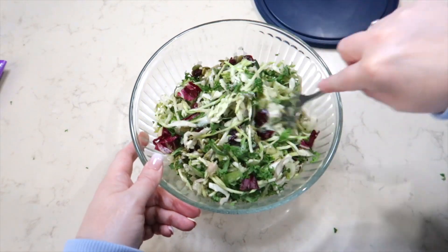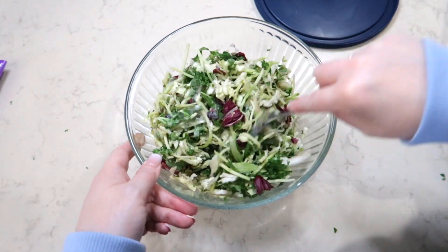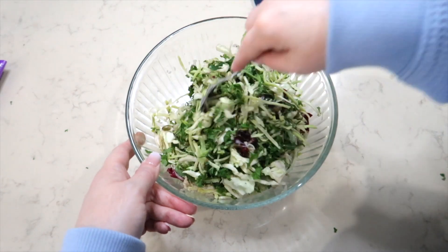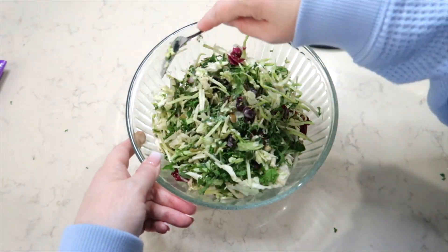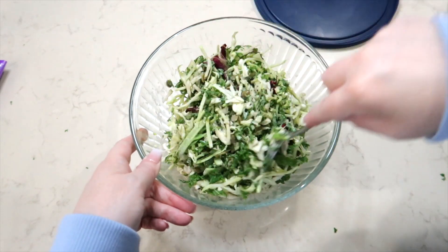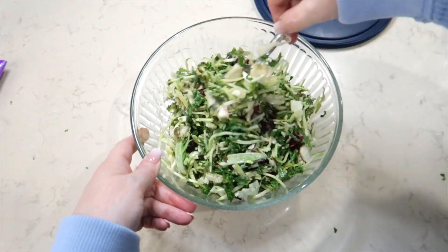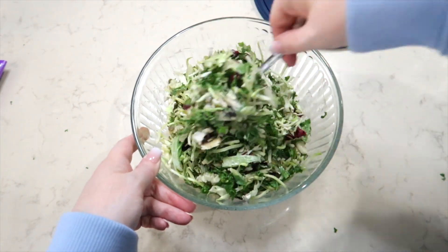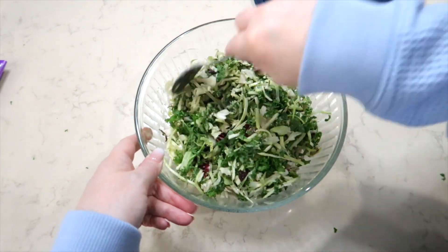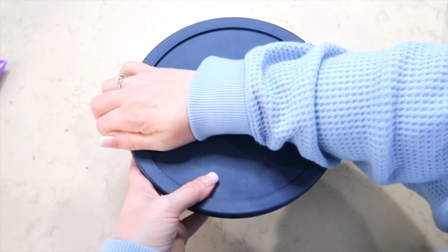I'm going to cover this and put it in my refrigerator. I have found that as this sets, even overnight or if I make it up in the morning knowing I'm going to have it for dinner that night, it sets all day long and the flavors are perfect. This salad will last in the refrigerator for a couple of days, so just be aware that it will go bad — not overly quickly, but it's a salad. This is going to go in the fridge and I am going to be enjoying this either tonight or tomorrow.